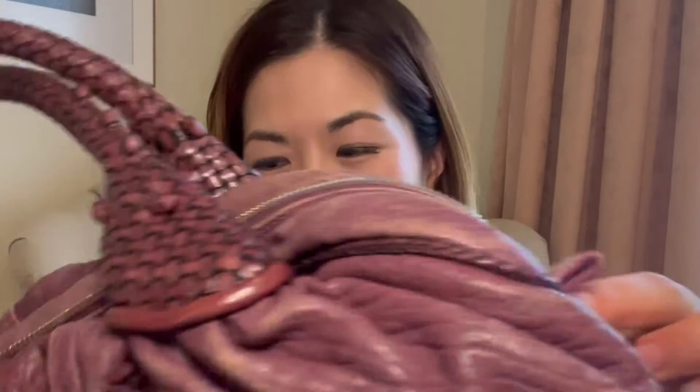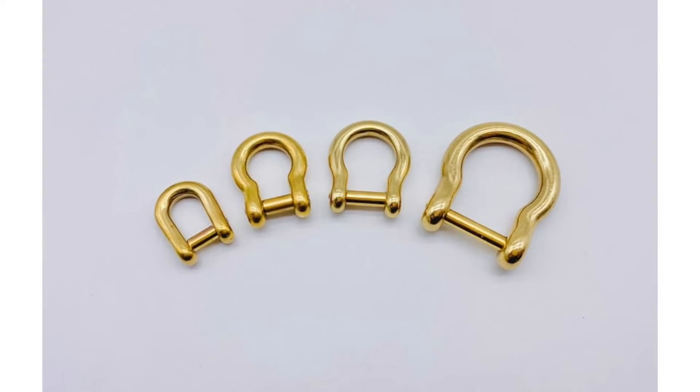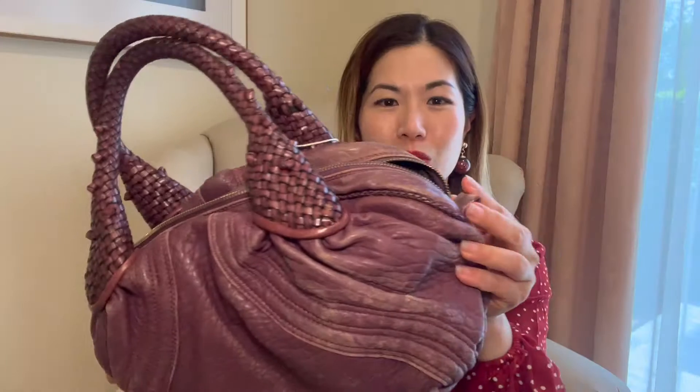Then one day I noticed — I don't know why I never noticed this before — but there are these leather tabs on either side of the bag. That made me realize I can actually get some D-rings and stick them in, then put my own strap on. Or I can braid some twillies or long skinny silk scarves and thread them through, and I'll be able to have a shoulder carry bag. I was like, oh my gosh, let's do it!